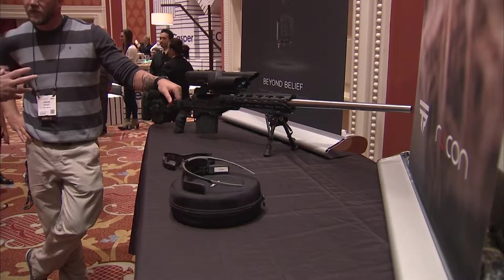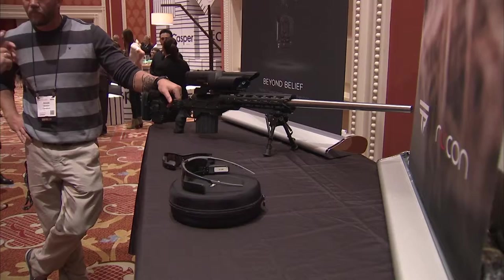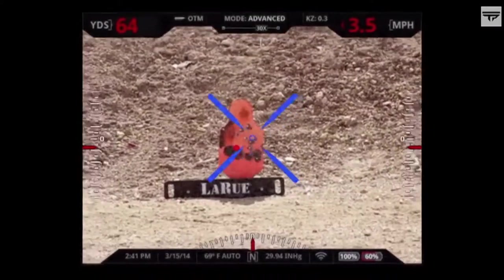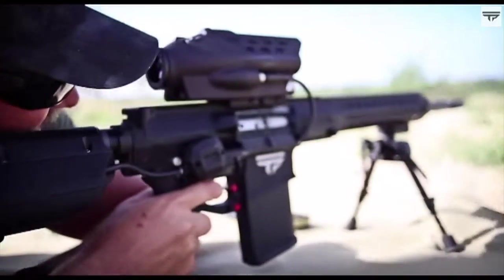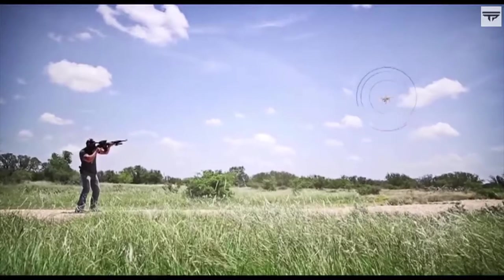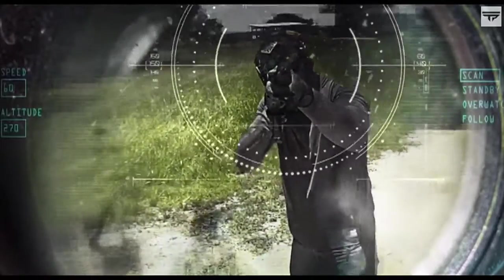The scope controls the triggering system — so it can actually fire the weapon when a target is acquired once the computer feels it's in sight? Not automatically. You still have to squeeze the trigger, but it's not going to fire until that ballistic solution is met. So if you hit the trigger by accident or pull it, it's not going to fire until the computer thinks you're dead on. Exactly.